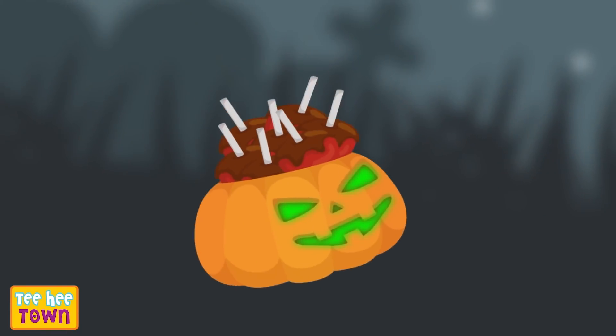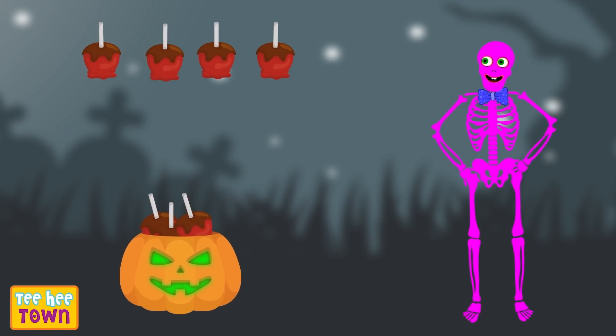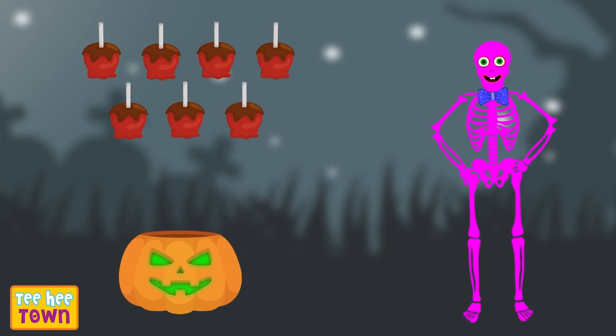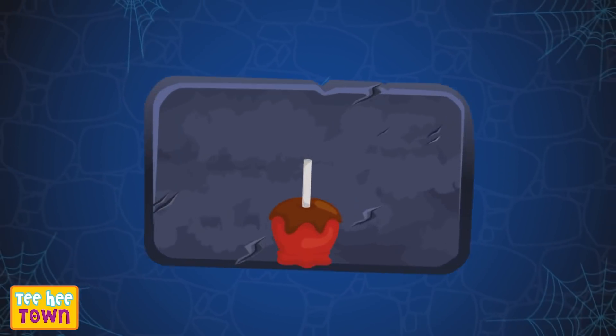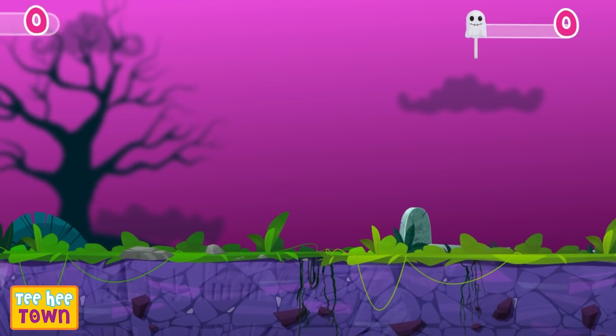Wow! How many are these? One, two, three, four, five, six, seven! Seven caramel apples! Woohoo!